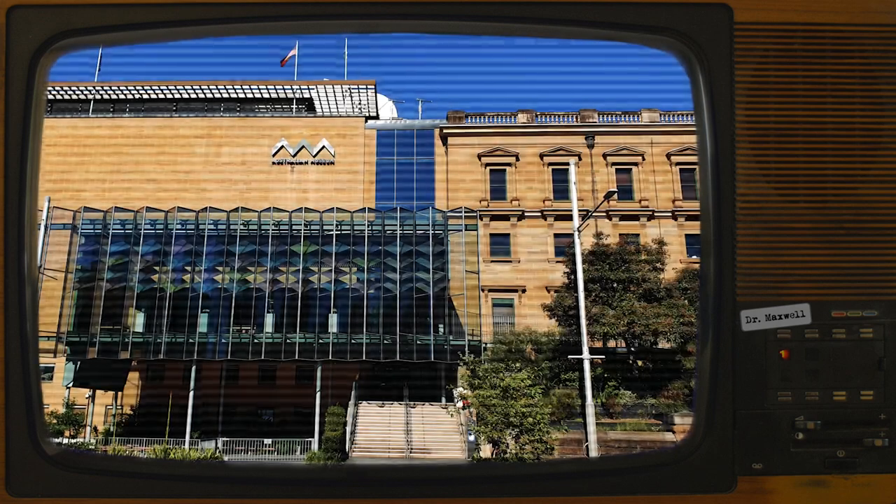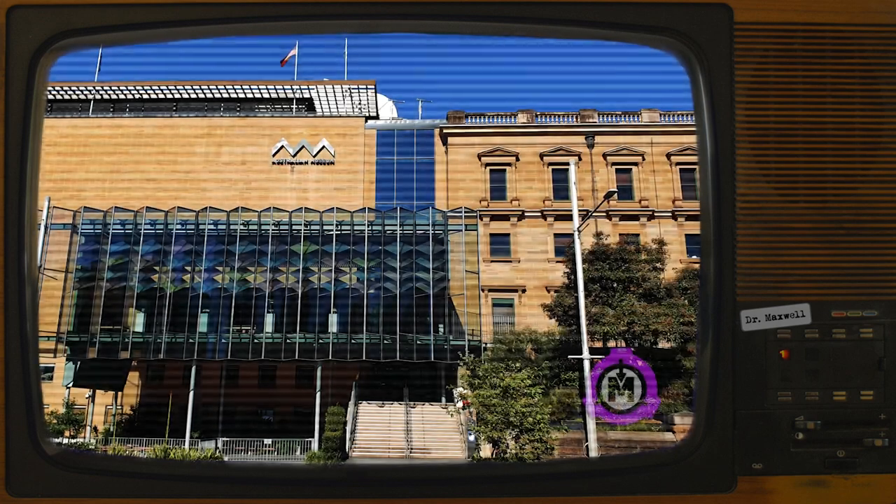Item number SCP-2018. Object Class: Euclid.